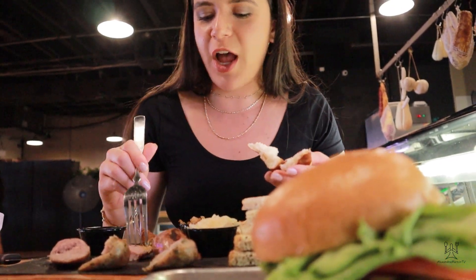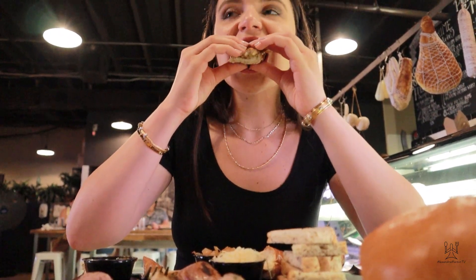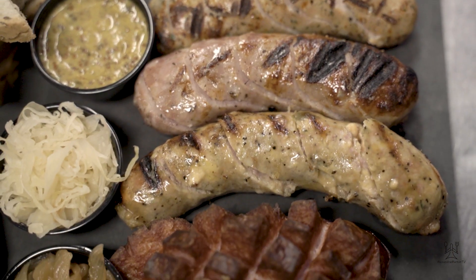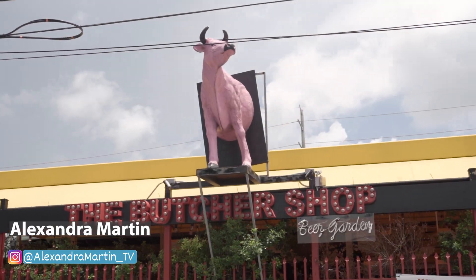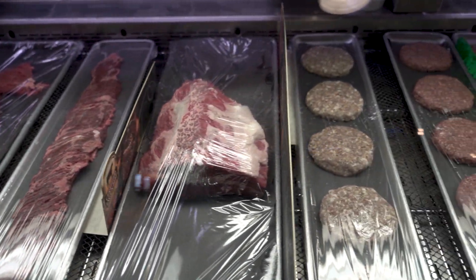Making a sausage sandwich, and these are my version of main slices. Today we're checking out The Butcher Shop located in Wynwood. I really wanted to come here because this restaurant offers a very cool and unique dining experience. Not only are they a restaurant, but they're also a full service butcher shop and a beer garden. So let's go.